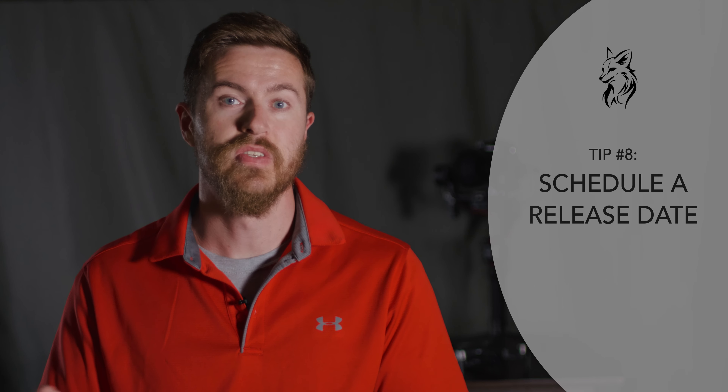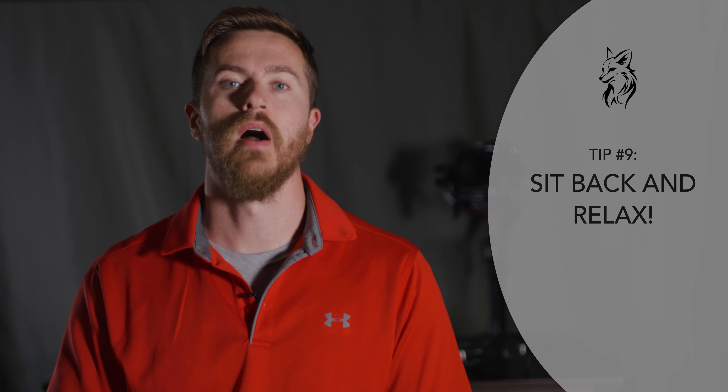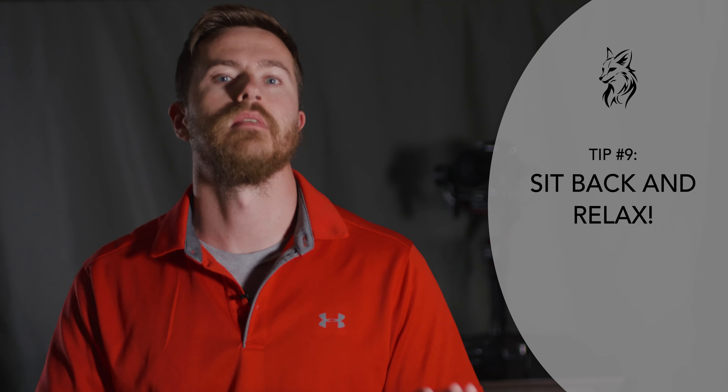Tip number eight is schedule a release date for the actual video. The couple has signed off on your edit — it's a final polished edit you feel is ready to be shown anywhere on the internet. What you want to do is schedule a release date on social media, which will build up excitement. Once you get it uploaded and scheduled, you just kind of sit back. Tip number nine, focusing on the actual release time, is sit back and relax. You've worked really hard to get to this point. Just let those awesome view counts and shares roll in and let it go out into the internet.